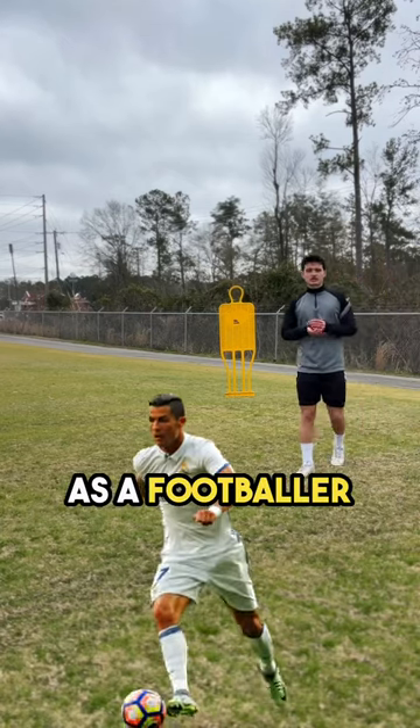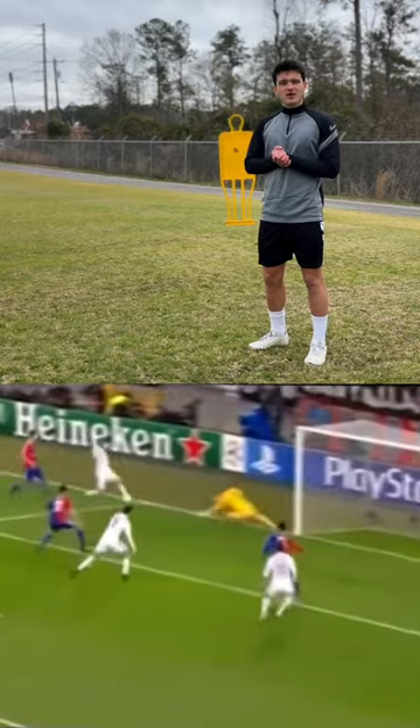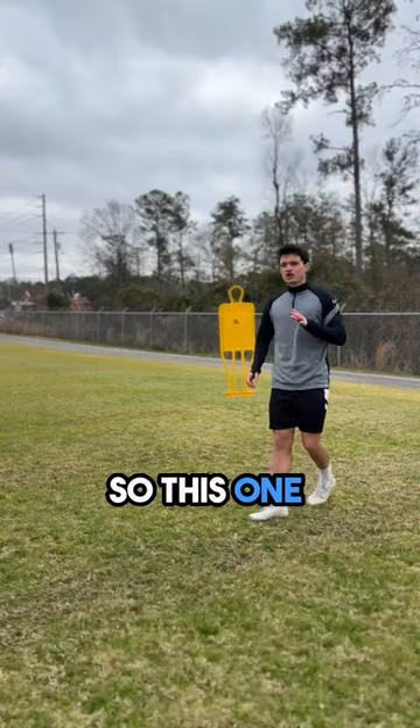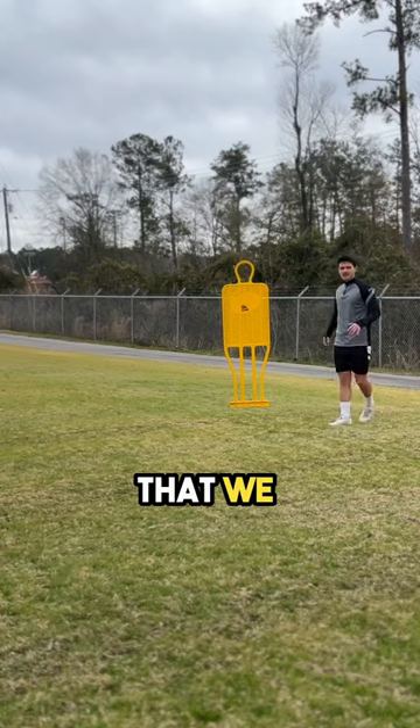As a footballer, you need to understand that sometimes the movement off the ball is even more important than the one with the ball. This is a very important concept, especially for wingers.